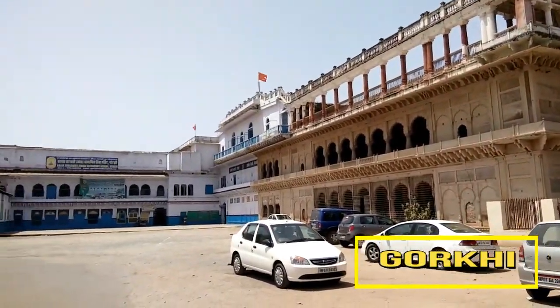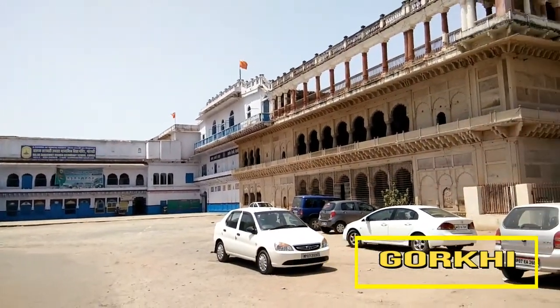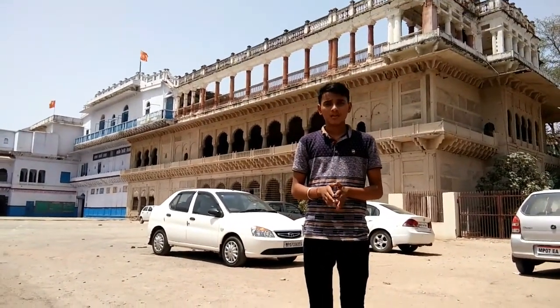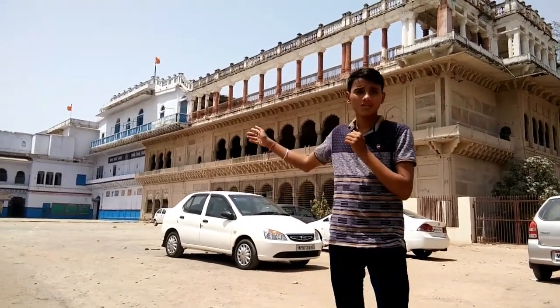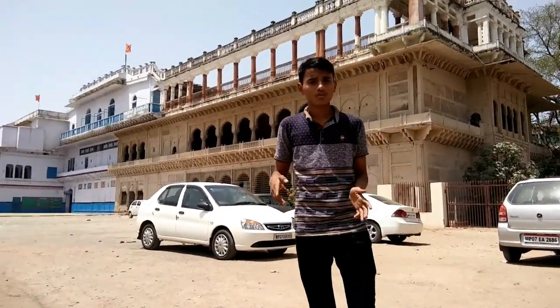Gorkhi is the treasure house of the Sindhia Raj, once a place of privilege. Now, in the 20th century, it is divided into two parts. The first part is donated to the government, and the second part is donated to government schools.